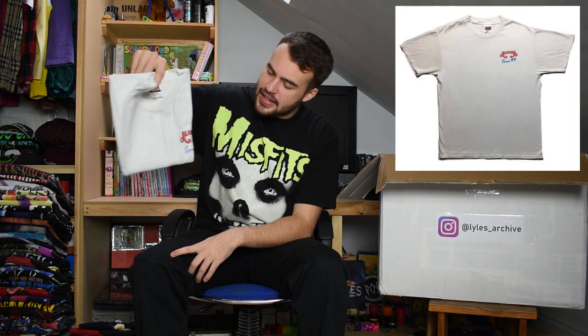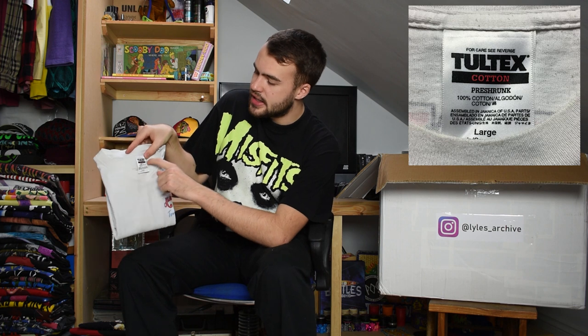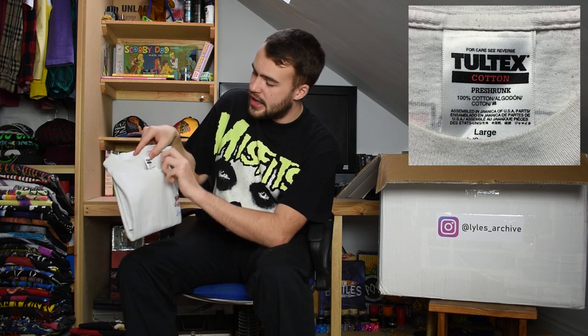Next up we have an Alabama t-shirt from 1999. It's got a little front print that says Alabama in glittery red writing. It's on a Tultex large tag. The back print has the name of the band Alabama a bit bigger as well. It's a more plain t-shirt but it's got a great tag, and Alabama is not unnotable.